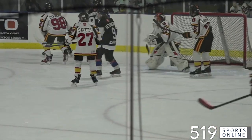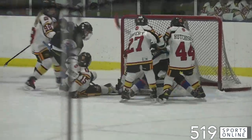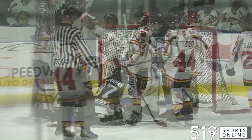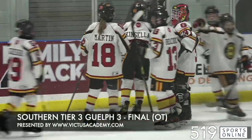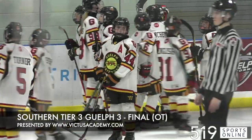The Admirals pressing for the winner, jamming away in front. Ben Pearson finds it and covers up. When it was over, nothing was decided — the Griffins and Admirals playing to a 3-3 tie in our Victus Academy Game of the Week.